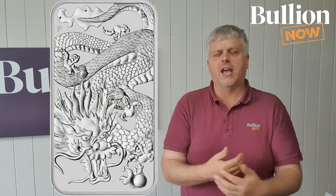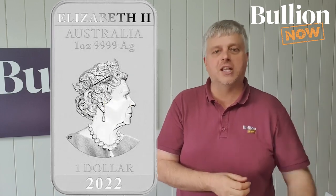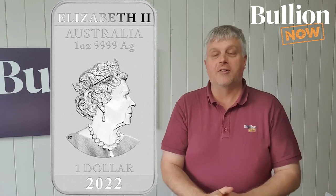The silver ones, we are not listing at this stage. Now, before everyone jumps on me and asks why — we do have an allocation of about 5,000 or so, so we are getting them in. The problem is they still haven't been dispatched from Perth and I don't know when they're going to be dispatched. So rather than spending the next three or four weeks fielding calls of 'I've placed this order, why haven't you sent it to me yet?' — we're just going to hold fire.